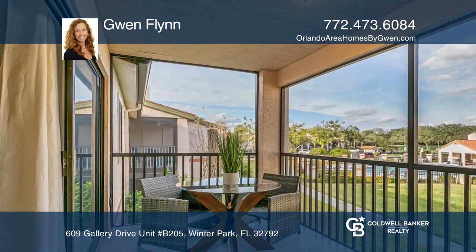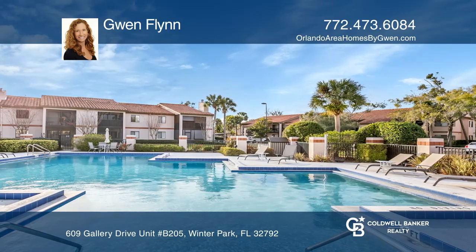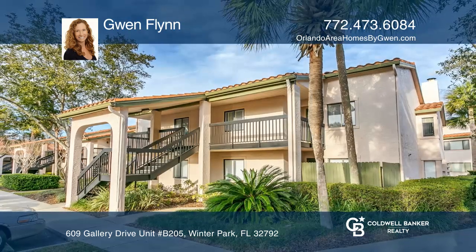The perfect spot to enjoy your morning cup of joe or your favorite evening beverage. To see it yourself, call Gwen Flynn.